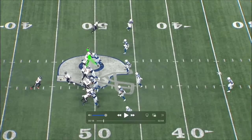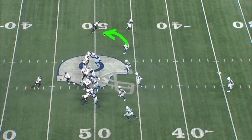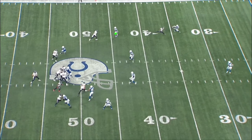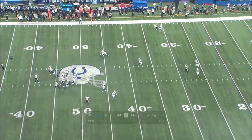His next read is Schultz on the wheel route. The Texans were hoping this defender would either go with Schultz — then hit Nico over the top — or go with Nico and hit Schultz underneath. But this defender actually picks up Schultz. So his next read is the shallow cross to Bird underneath. Great stuff by CJ reading through his progressions.